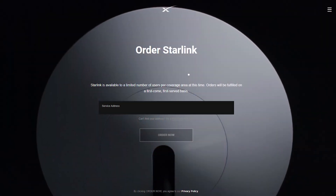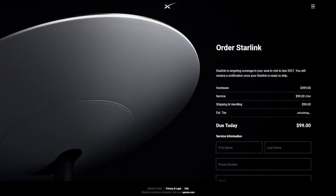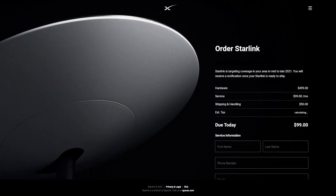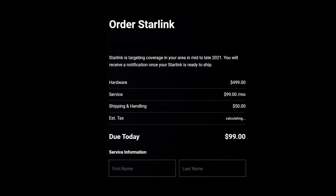Currently, Starlink beta is running in the US, Canada, UK, Germany, and New Zealand. You can actually pre-order your Starlink hardware right now for just $99 USD on their website. Keep in mind that this is only a pre-order — you will have to pay the full price later once your hardware is ready to ship. The price for Starlink is $499 USD for the hardware and $99 USD monthly.